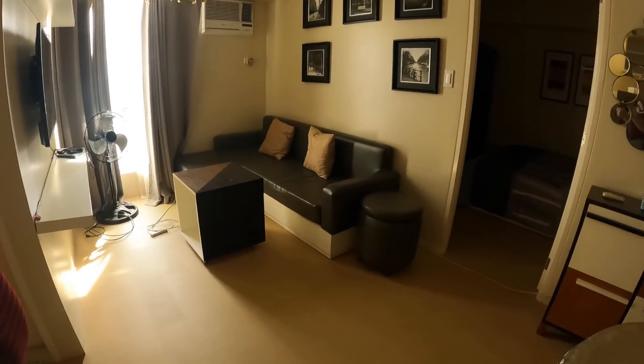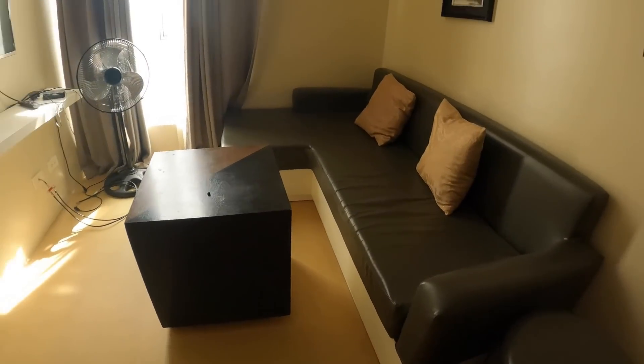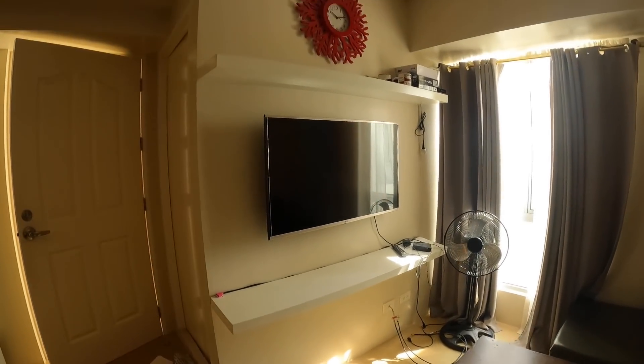Kind of a nice interior design area there. A little couch, loveseat. Nice size television, which is nice. Some of these places are very small.